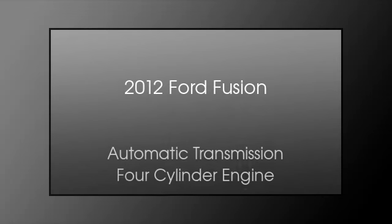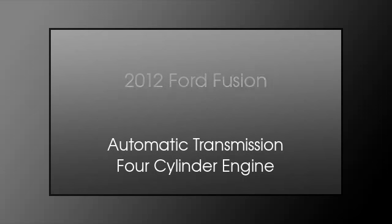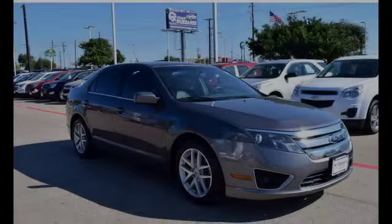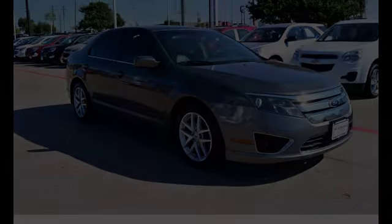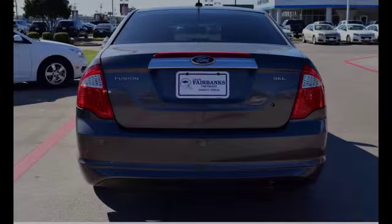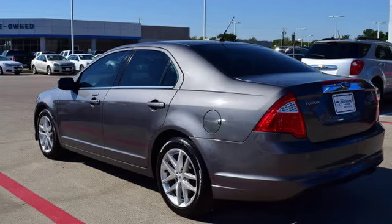This is a 2012 Ford Fusion. This four-door sedan has an automatic transmission and a four-cylinder engine. All of the following features are included: a low tire pressure indicator and traction control.